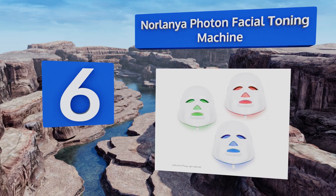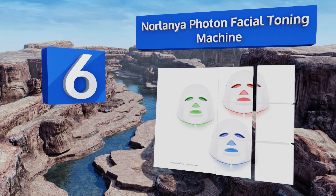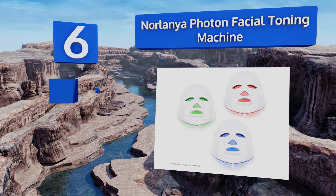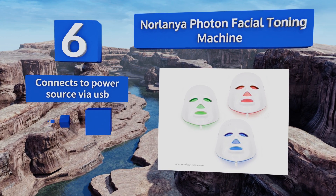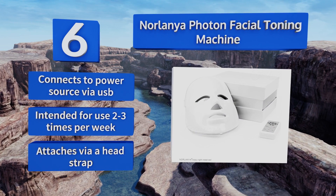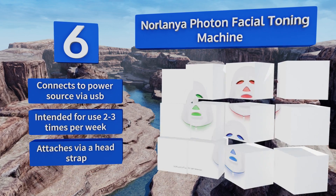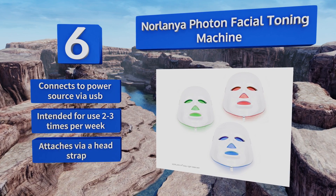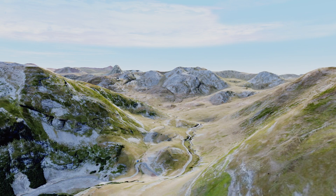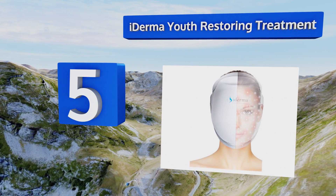Moving up our list to number six, from the makers of a more expensive and elaborate therapy device, comes the Norlania Photon Facial Toning Machine. Choose between unmixed red, green, or blue light and breathe easy through the mouth and nose holes as your skin absorbs the benefits of heat-free LEDs. It connects to a power source via USB and is intended for use two to three times per week, attaching via a head strap.